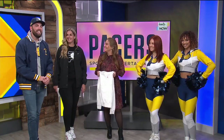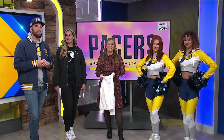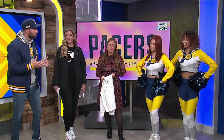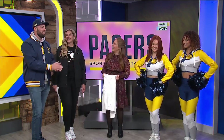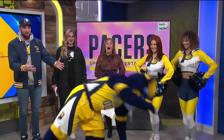Welcome back to Indy Now. We're tipping off the 2023-2024 season tonight with our first preseason game down at Cambridge Fieldhouse. I brought some friends with me — a lot of people from Pacers Sports and Entertainment. We also have Boomer, the best mascot in the NBA, right here doing tricks.